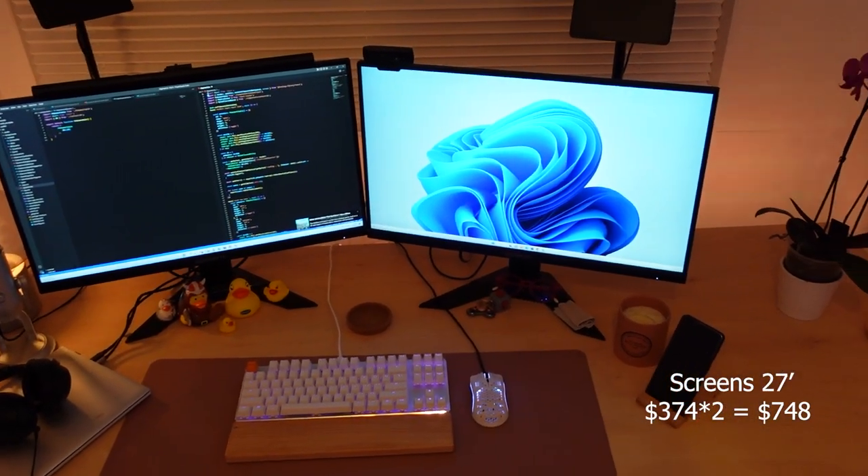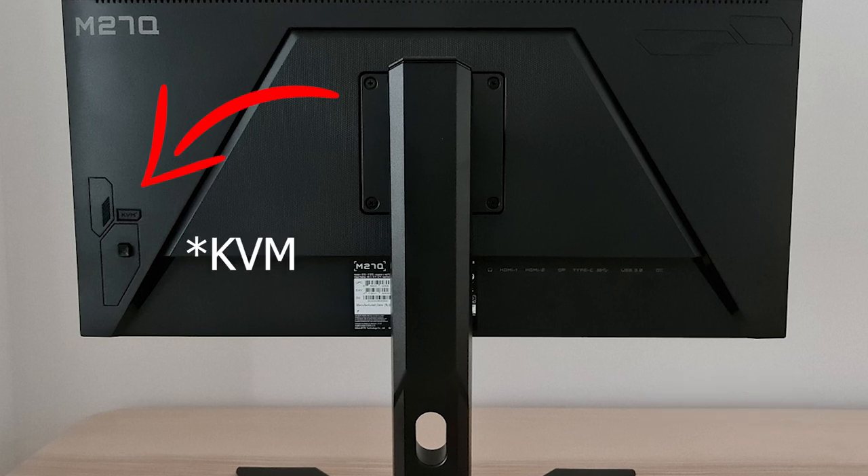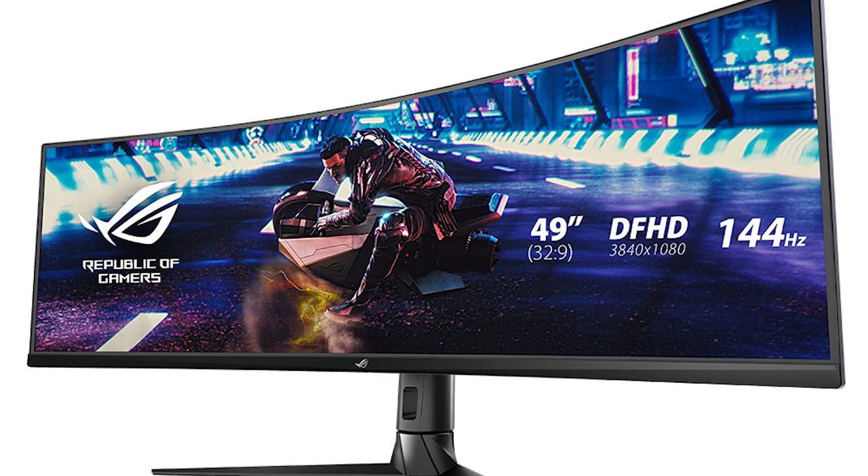The screens are 27 inches from Gigabyte, and I was looking specifically for screens that have a built-in KVM. You can of course buy it separately, but why would you if you can get it together with the screens? I have my personal computer and my work laptop, so it was very important for me to find a way to switch between these two devices with one click. I was also considering getting an ultra-wide screen, but I'm very happy I didn't, because right now I have an ultra-wide at work and I would say there are more distractions than productivity for me when working with that screen.